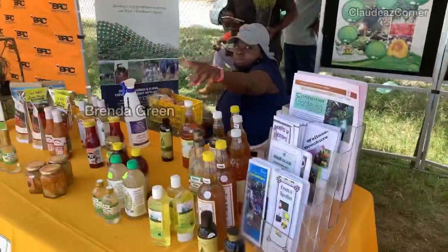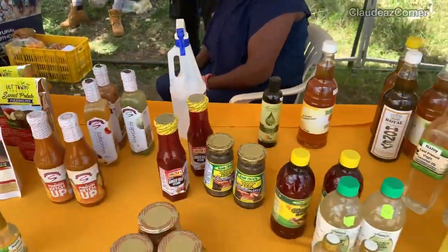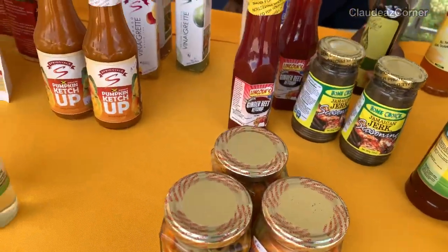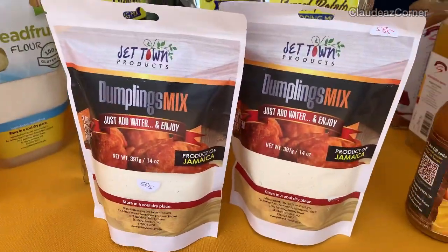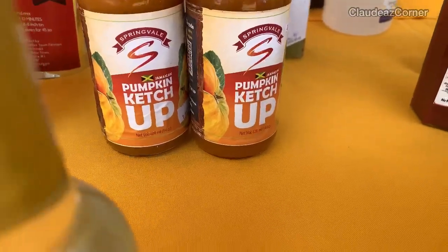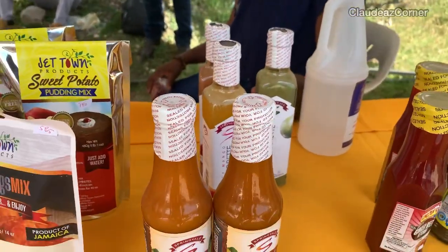My name is Brenda Green, I'm from Agremont. You can have a wider variety of products. These are a lot of different local brands — everything is Jamaican. You have a dumpling mix — cassava and breadfruit — because a lot of people consuming regular flour with gluten, it's burning up their system. I'm also seeing pumpkin ketchup, and I think I'm definitely going to try that.